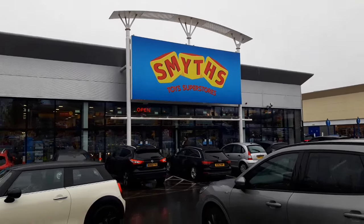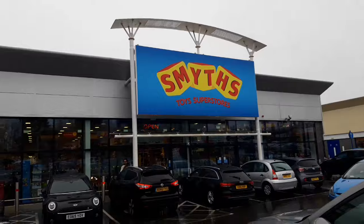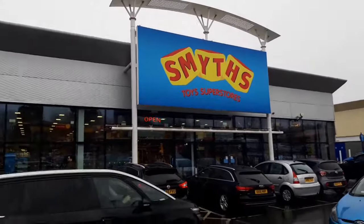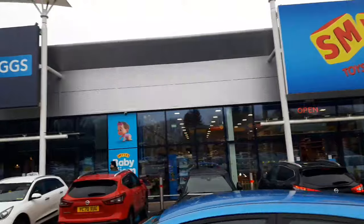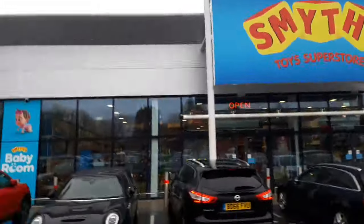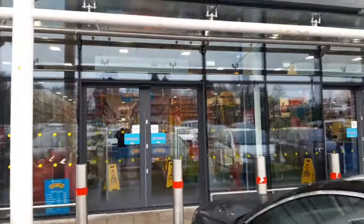Here we are outside Smith's Toys in Harlow. It's a soggy day so don't really want to be hanging around outside. Let's get inside in the dry and see what we can find. Anything decent in? Not sure what to expect at the moment. I don't think there's much new in the pipeline, so let's take a look inside.